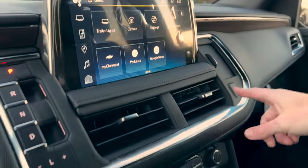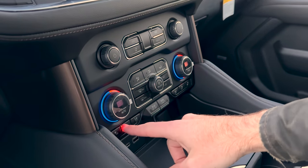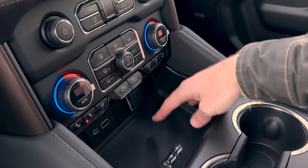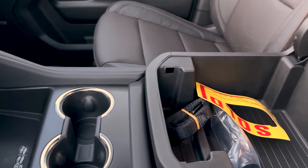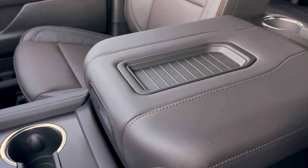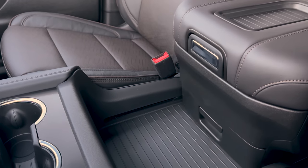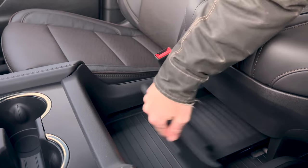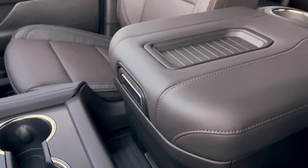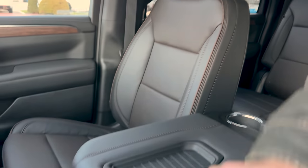Hazard button underneath, and below that you've got your audio controls, HVAC controls, heated and ventilated seats, a USB-C port, USB port, power outlet, wireless charging, and cup holders. There's a big console here — it's a power sliding console. Press that button and the console slides back, revealing a hidden storage compartment. Pretty cool feature.